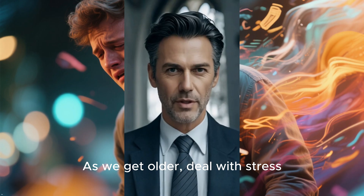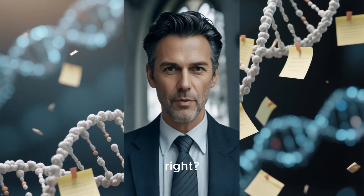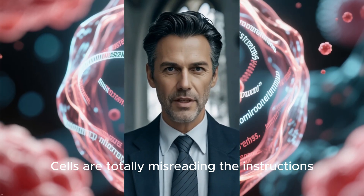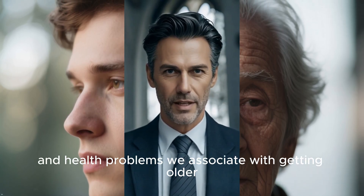As we get older, deal with stress, or just live a bit unhealthily, life can really take a toll on us. Sticky notes can get messy — they can be misplaced or even fall off when you least expect it. Cells start misreading the instructions, causing serious confusion, leading to the wrinkles, gray hair, and health problems we associate with getting older.